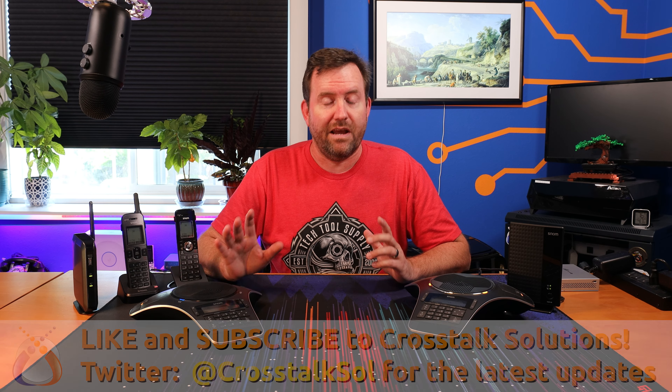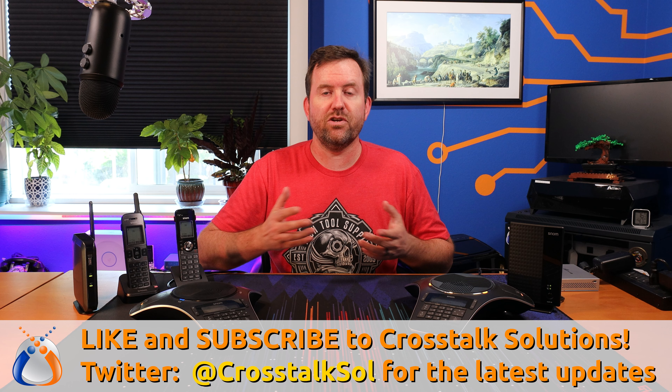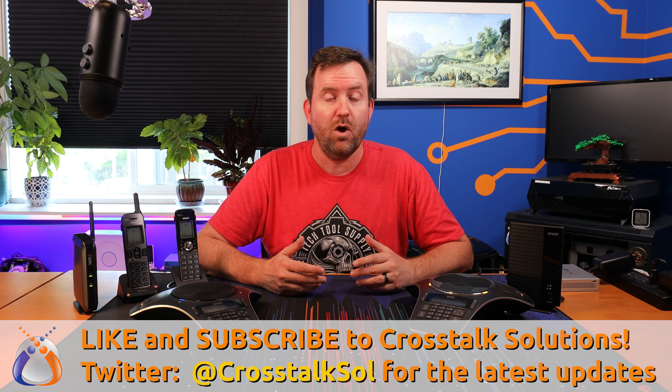Welcome to Crosstalk Solutions. My name is Chris and today we're going to talk about these SNOM conference phones. Crosstalk Solutions as a company we sell and support voice over IP phone systems and along with those phone systems we recommend a number of different types of handset devices, phone devices.